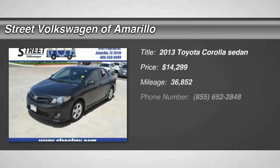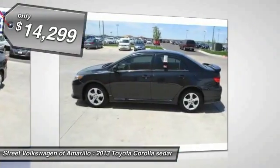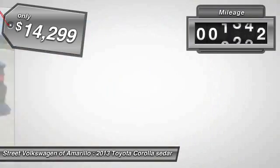The 2013 Corolla. The Corolla is still a great option for those who want dependability, comfort, and value, and is priced below $15,000. This vehicle has less than 40,000 miles.